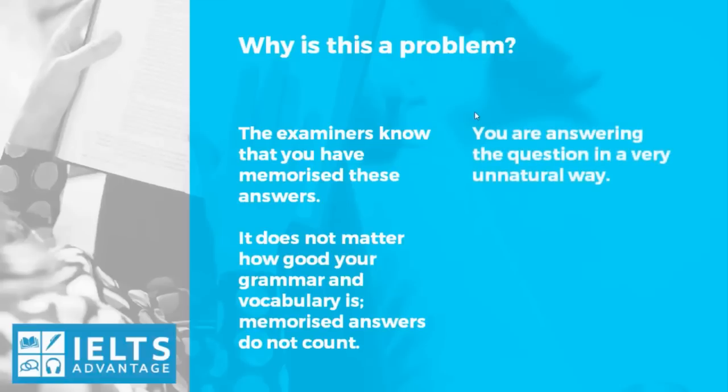Also, you're answering the question in a very unnatural way. Lots of students I've asked things like 'Why are you doing the IELTS test?' or 'What's your name?' or 'Where do you come from?' — and they say 'That's a very interesting question.' If you met someone for the first time and they asked your name, would you ever say 'That's an interesting question'? You would never do that in a natural conversation, so why would you do it in the IELTS test? This is especially true for Parts 1 and 2 — you shouldn't be using these phrases at all.